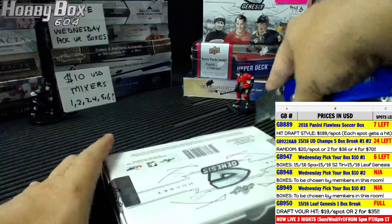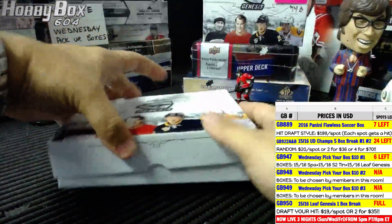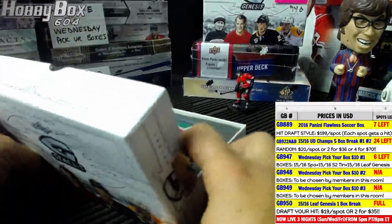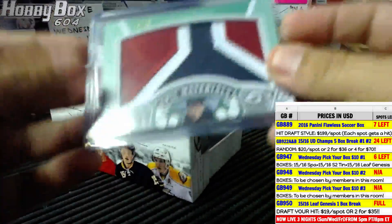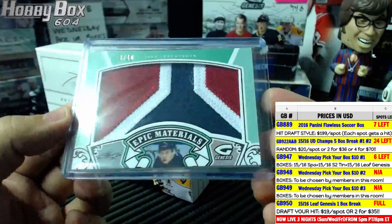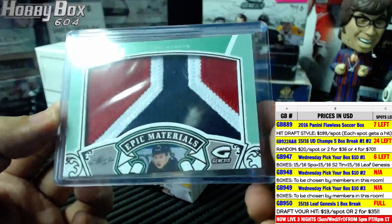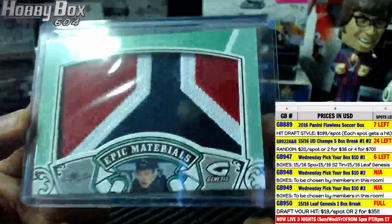Third box of Leaf Genesis — let's see. Oh, nice patch on top! It is number one of ten — a Jake Eilish card. Location, location — three colors.